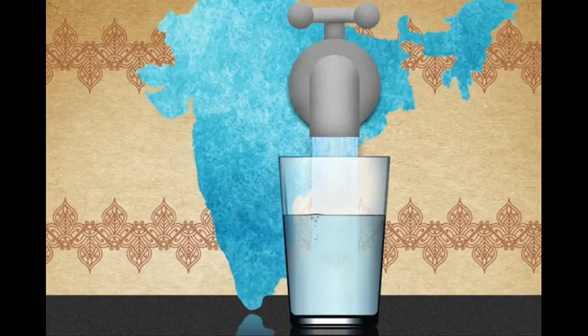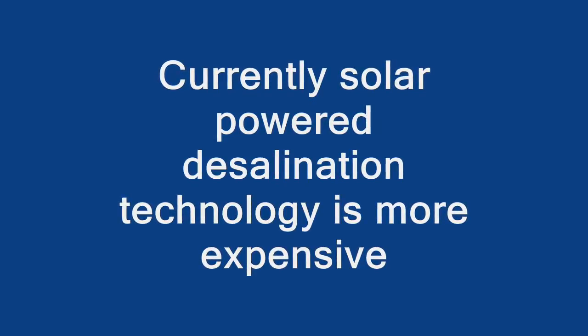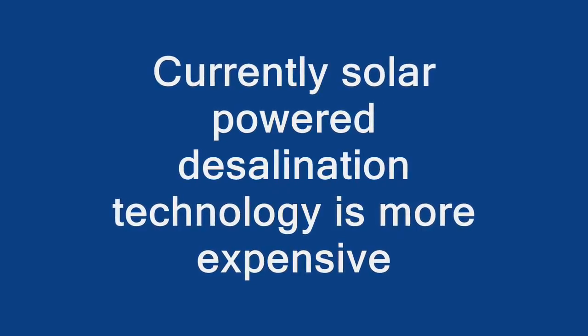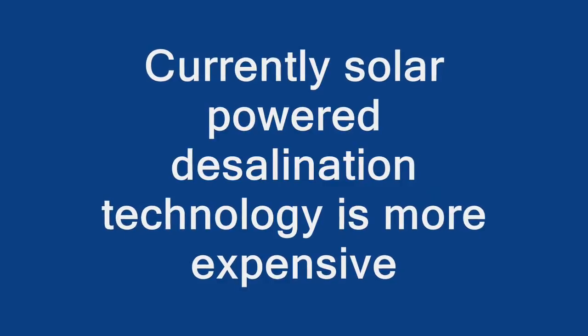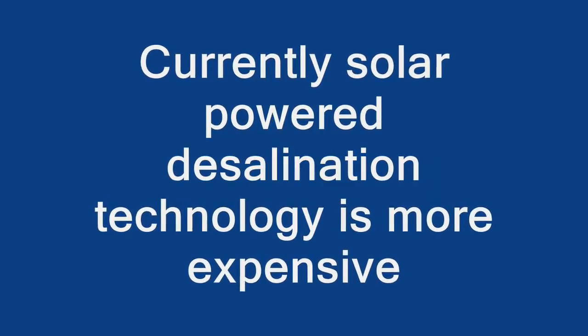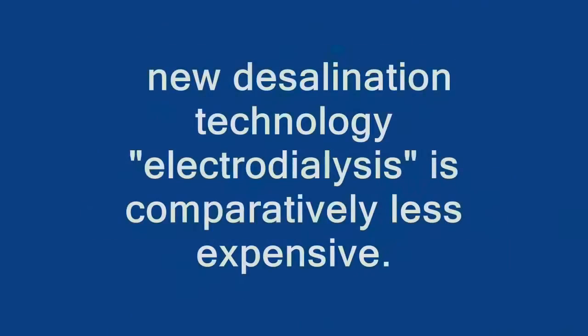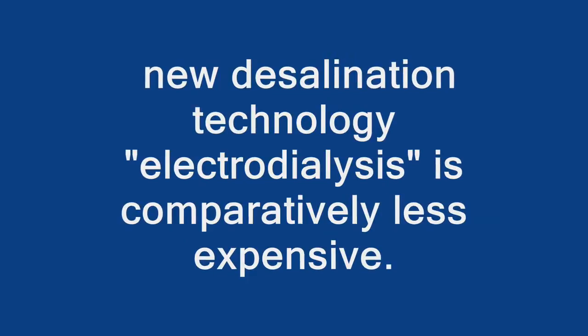Using the sun instead of fossil fuels to power a desalination plant is not a totally new idea. Larger solar desalination plants are being seriously investigated in areas including Chile and California. But the current technology is very expensive. The MIT team's new desalination technology, electrodialysis, is comparatively less expensive.